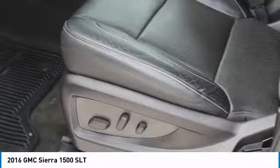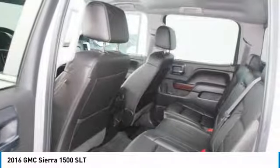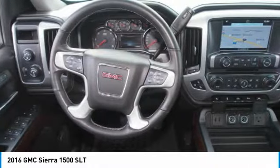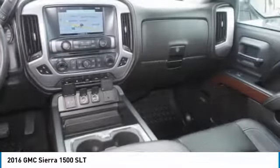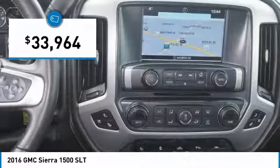Sierra 1500 now comes standard with a Vortec 6.2-liter and 5.3-liter V8 engine, and an electronically controlled automatic transmission that combines high max hauling capability with precise control, and it's priced below $35,000.